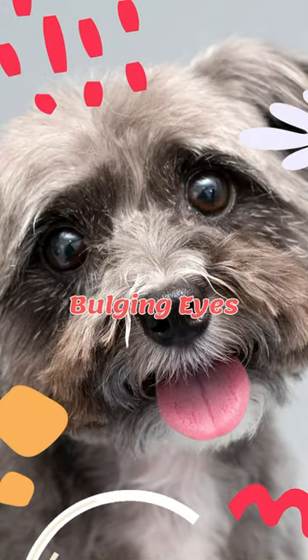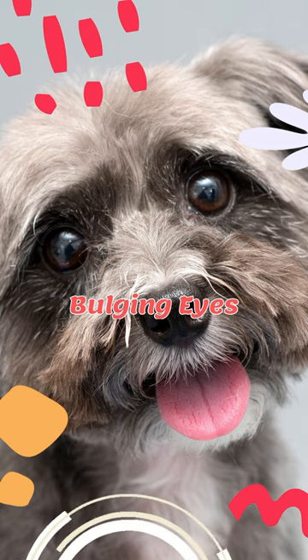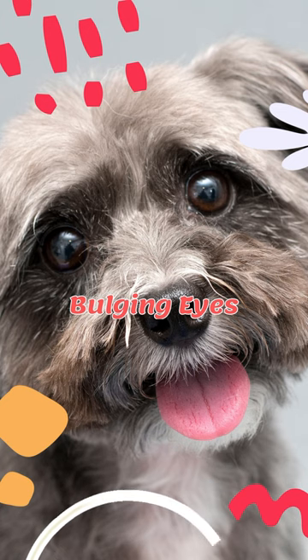Bulging eyes — Shih Tzus are prone to this due to their breed. It can lead to injury, so be cautious and avoid any potential hazards.